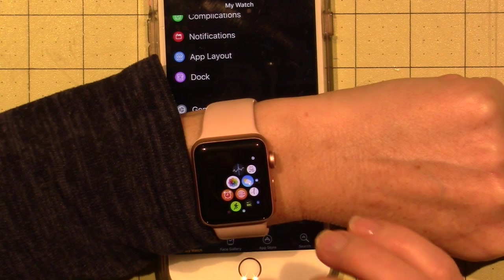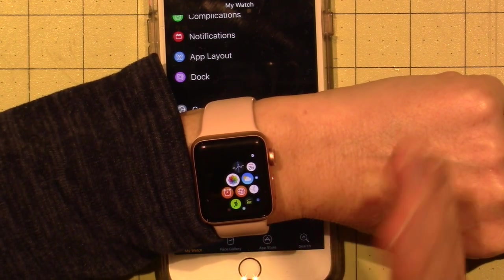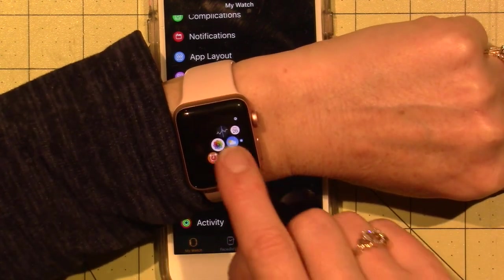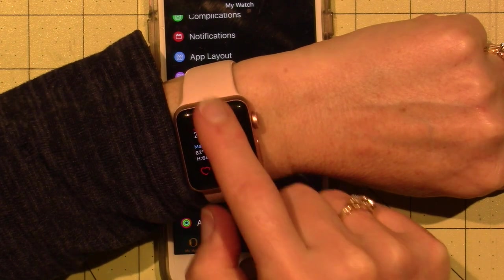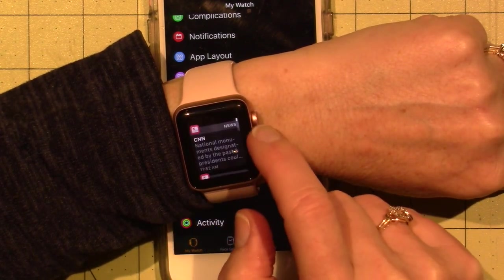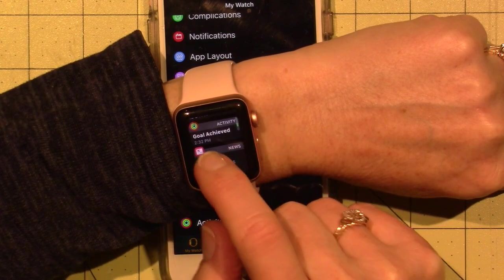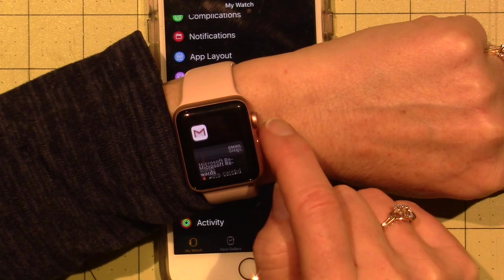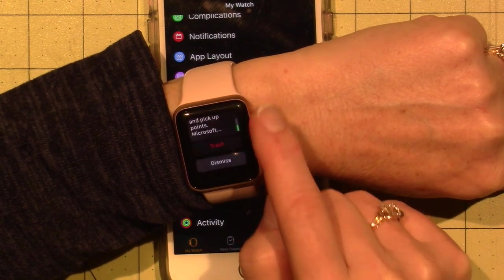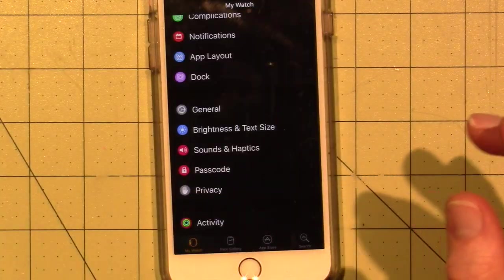It does a lot more than I know of. I've had this for less than a week, so I'm really not sure about all that it can do. When I scroll down, these are my notifications: I get CNN notifications, goal achieved activity, and email. There was a Gmail that came in, and I can just check it at the moment if I'm just busy.